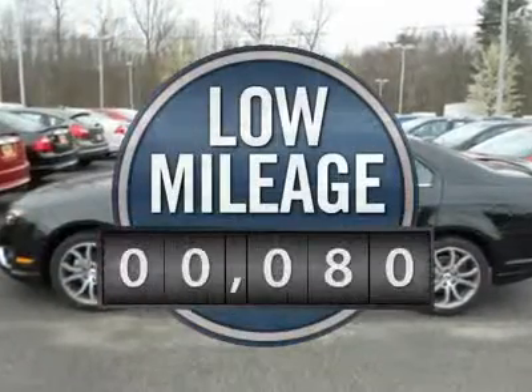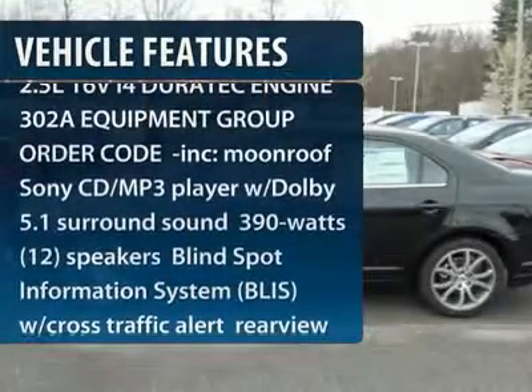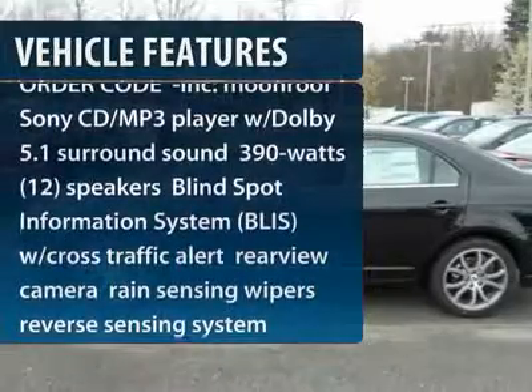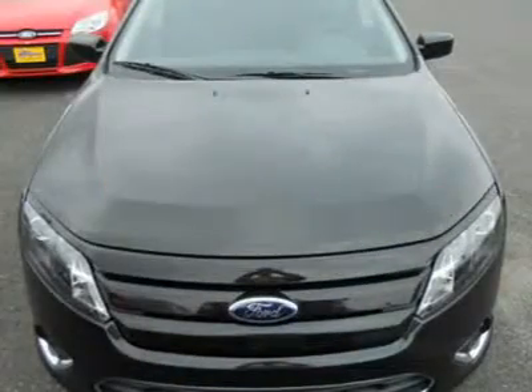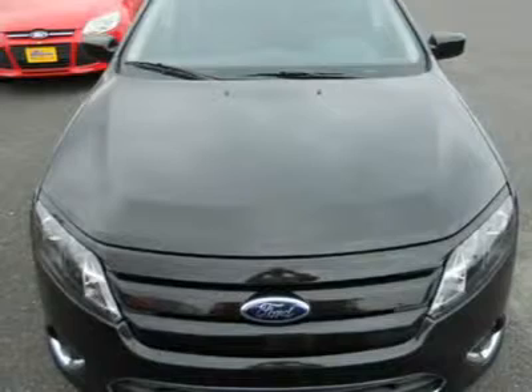This vehicle has less than 100 miles. Here are some of this vehicle's great options: power passenger seat, anti-lock braking system, steering wheel audio controls, adjustable steering wheel, power steering, cruise control, 6-speed automatic transmission, 4-wheel disc brakes, aluminum wheels, and floor mats.